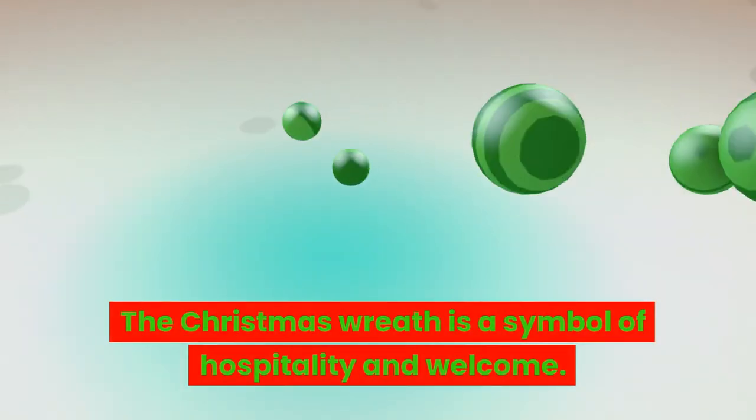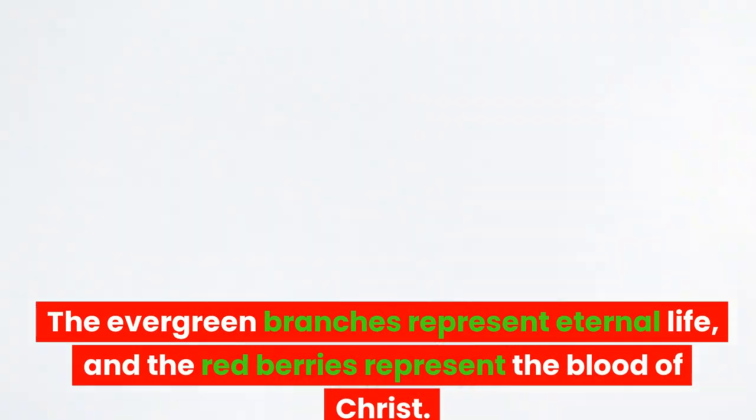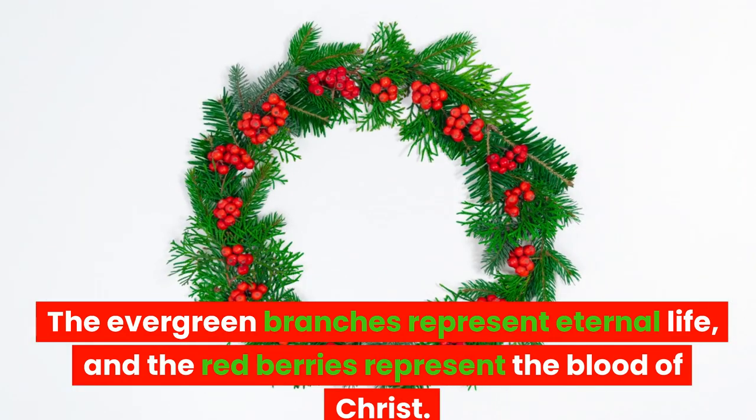The Christmas wreath is a symbol of hospitality and welcome. The evergreen branches represent eternal life, and the red berries represent the blood of Christ.